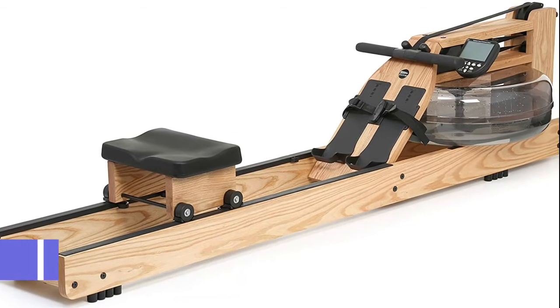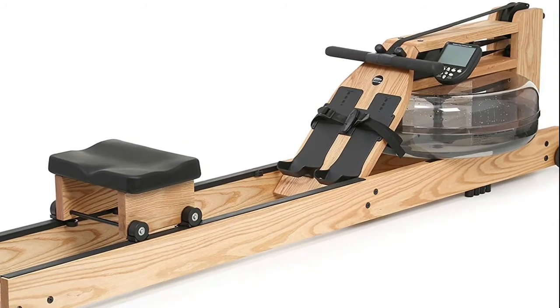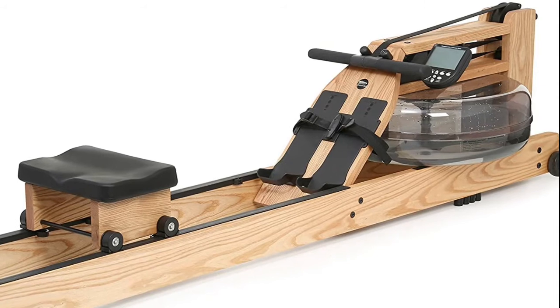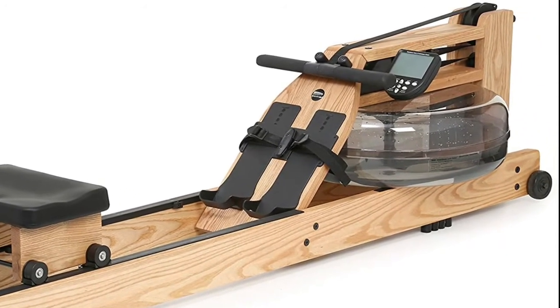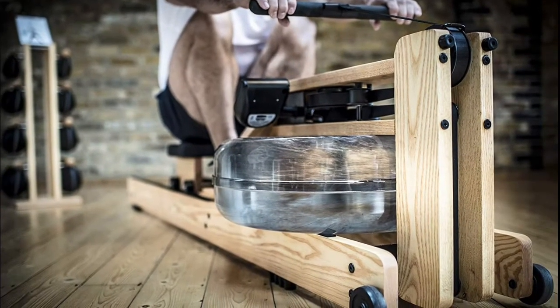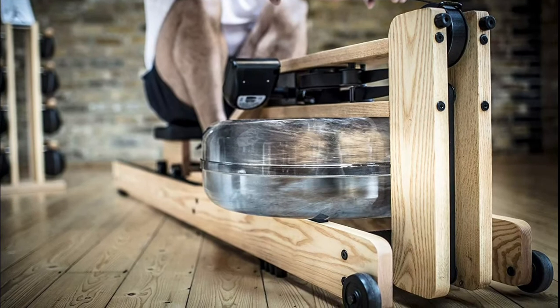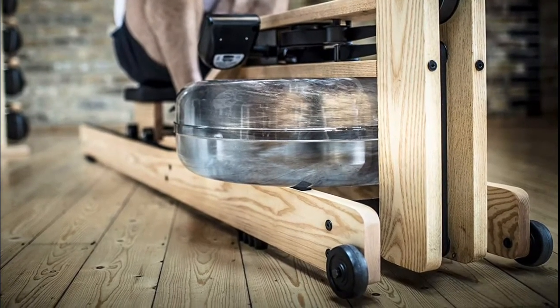Number 2: WaterRower Rowing Machine. This handcrafted rowing machine with water flywheel replicates the actual rowing feel. The flywheel sits in an enclosed water tank to provide smooth, quiet, self-regulated resistance. The Series 4 Performance Monitor tracks workout intensity, stroke rate, heart rate, and more. It features solid ash and stained honey oak construction that absorbs sound and vibration.